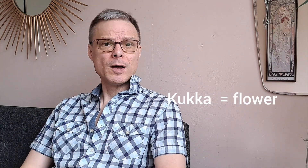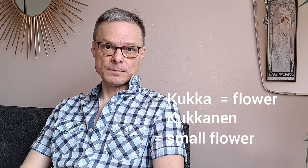Often nen means something small — it can be a diminutive. For example, kukka is a flower, but kukkanen is a small flower. Also kirja becomes kirjanen.